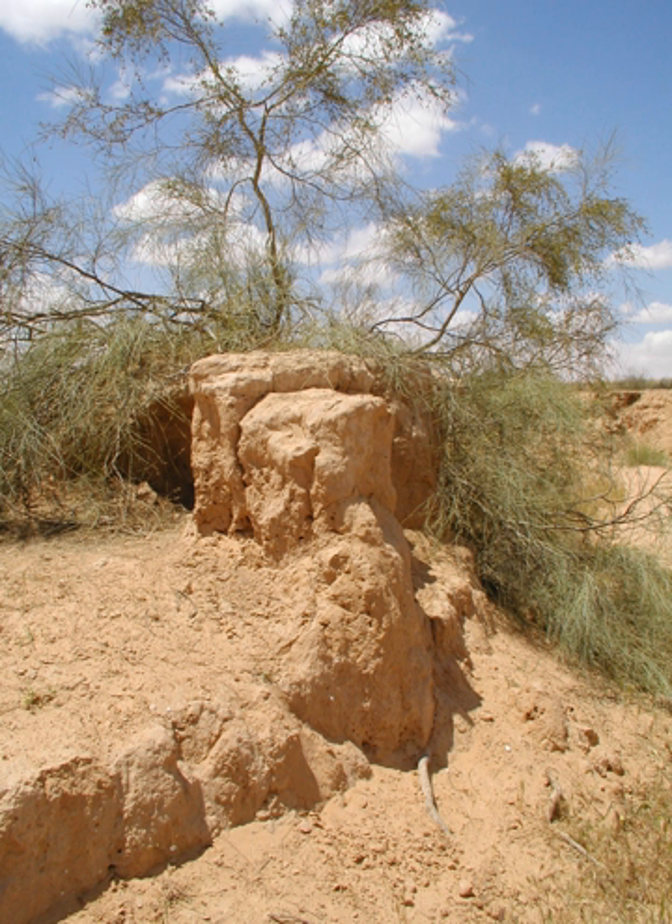The genus Tamarix is composed of about 50 to 60 species of flowering plants in the family Tamaricaceae, native to drier areas of Eurasia and Africa.